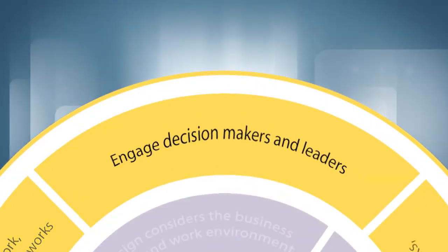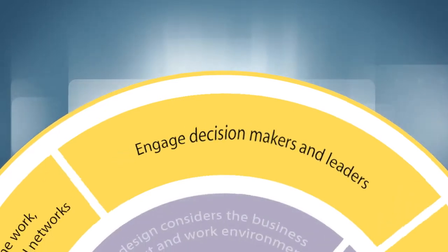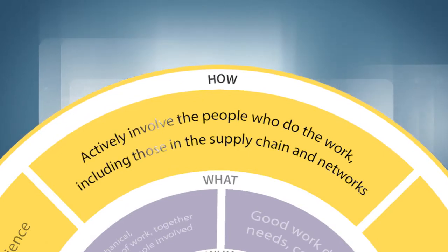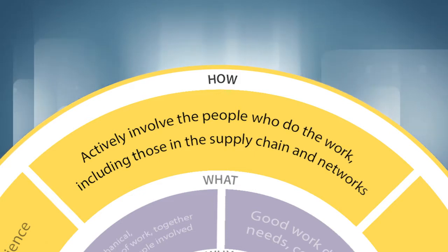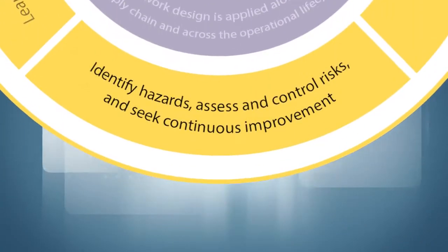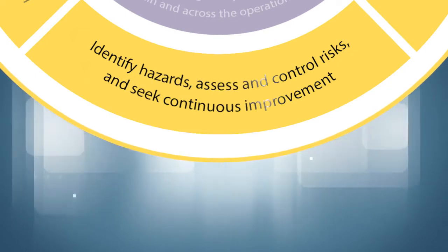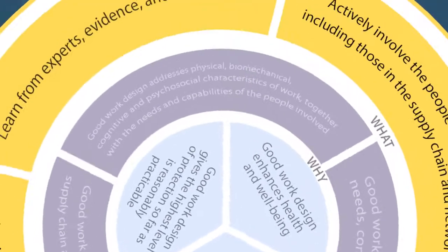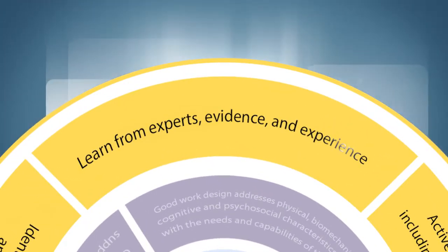How is good work designed? Principle seven: engage decision makers and leaders. Principle eight: actively involve the people who do the work, including those in the supply chain and networks. Principle nine: identify hazards, assess and control risks and seek continuous improvement. Principle ten: learn from the experts, evidence and experience.